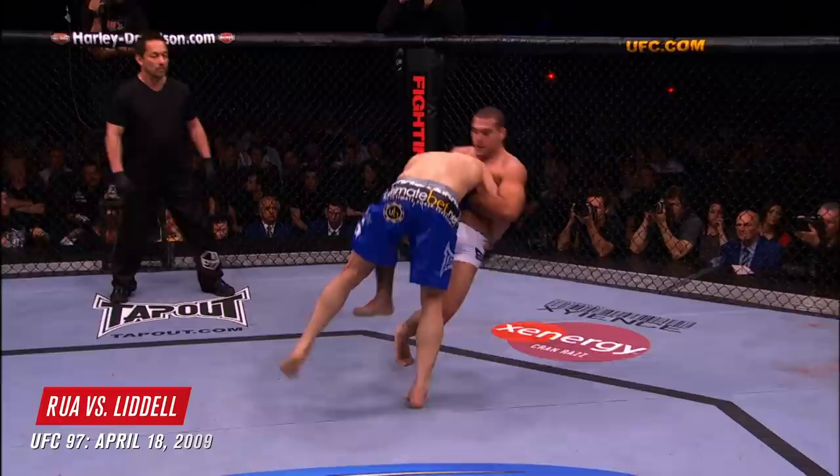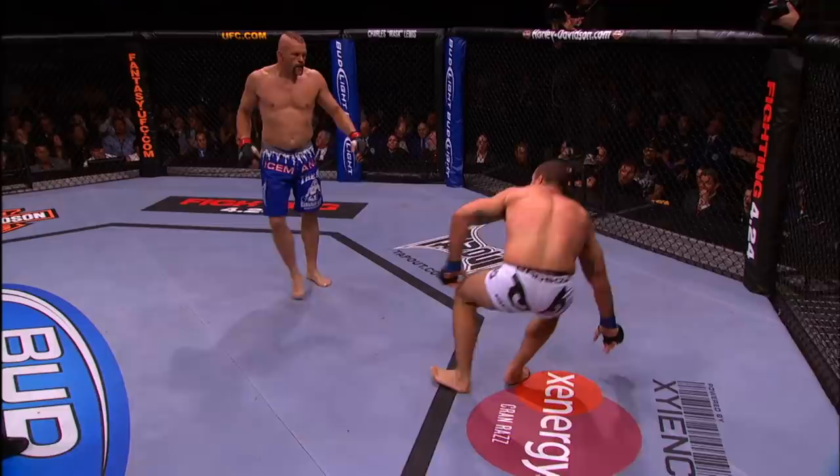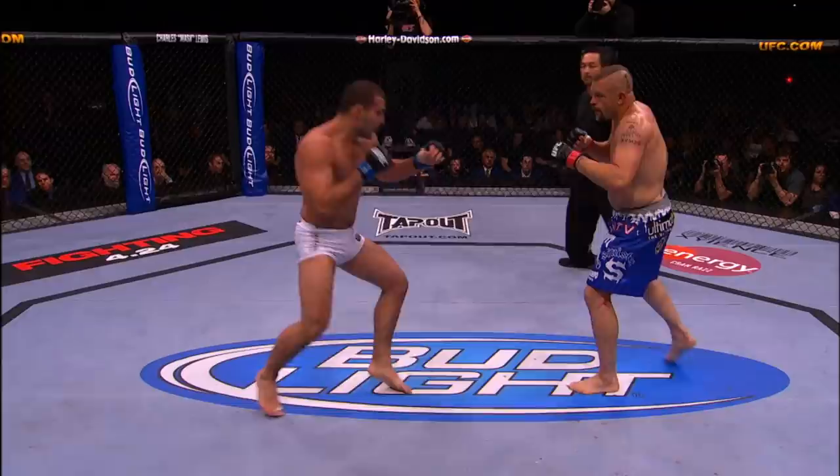Again, he tries it right there, and Chuck with the takedown. Now this is the element that we hadn't really seen too much of Chuck Liddell until the Vanderlei fight. The Vanderlei fight was the first time he had taken anybody down in a long time. He'll take the points and stand right back up. Under a minute remains in round one. Liddell might be trying to set up an uppercut — that right shoulder drop.